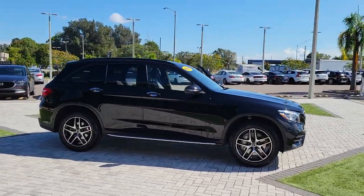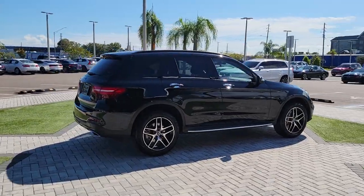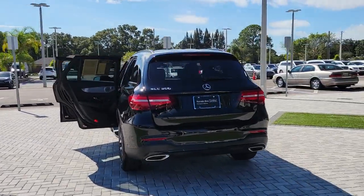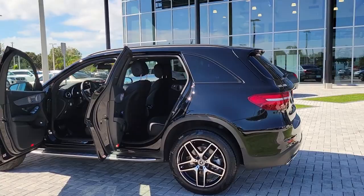Get acquainted with the 2019 Mercedes-Benz GLC. This vehicle is an outstanding buy with fewer than 15,000 miles on the odometer. Enter the artful world of premium luxury and muscular performance when you take the wheel of this GLC 300.